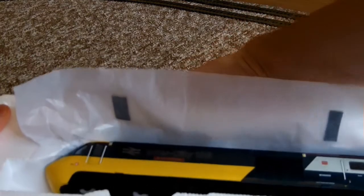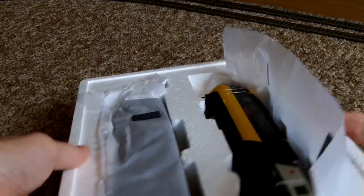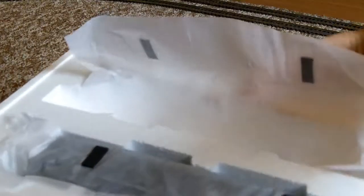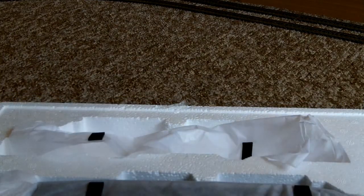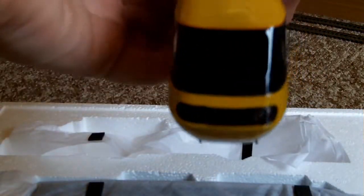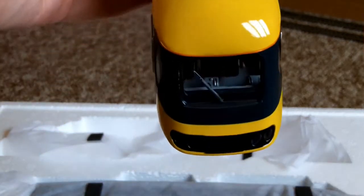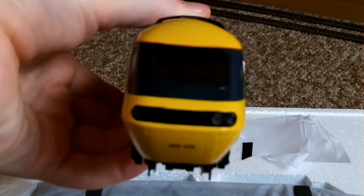Oh wow. One thing I will say — you may as well get her out first. Oh gosh, she's freezing cold! It's so long since I was last taking a brand new loco out of a box like that. Wow, look at this — that is a beauty. I can see the cab controls. There we are, if I hold it into view.